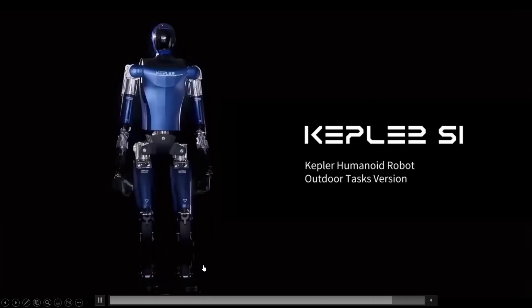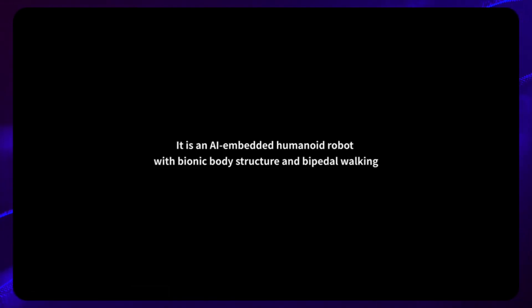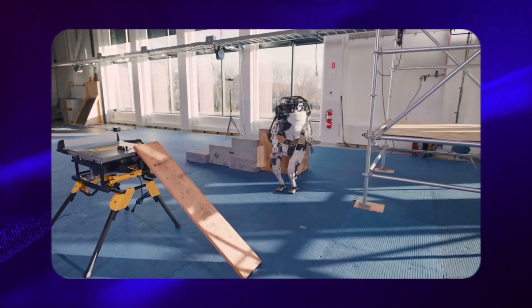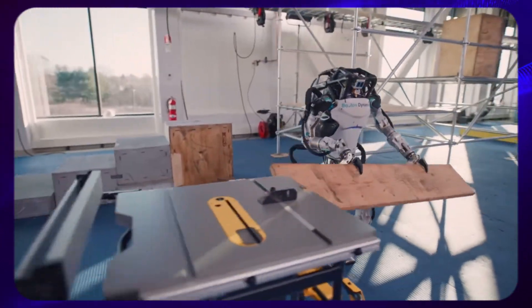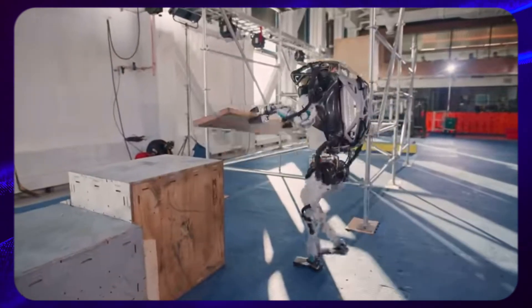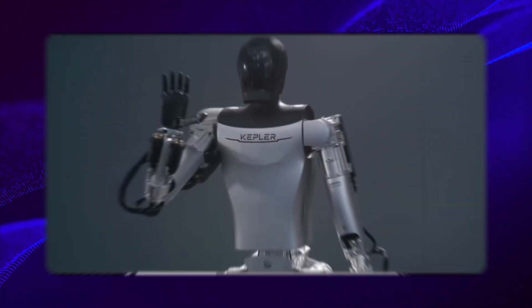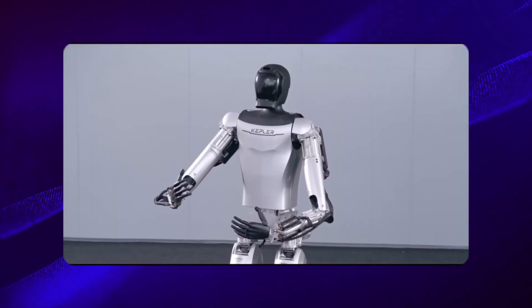The video revealed some astonishing details about the Kepler bot, particularly its AI-embedded humanoid design, featuring a bionic body structure and bipedal walking capability. Achieving bipedal walking in robotics is a challenging feat, as it requires intricate engineering and advanced AI algorithms. It's noteworthy that only a few companies have managed to accomplish this, highlighting the complexity of the task and the technological prowess required. While the robot's movement might not initially strike as exceptionally smooth, upon closer inspection it appears quite decent.